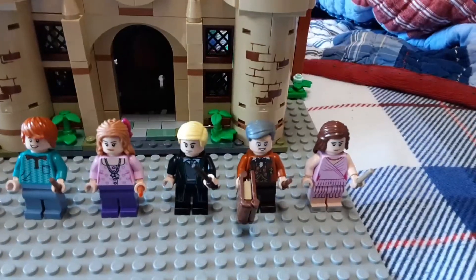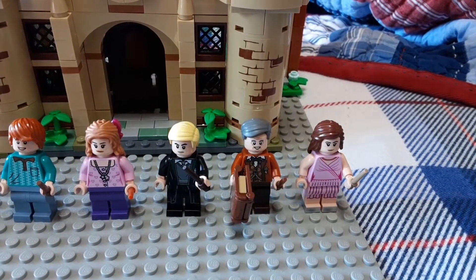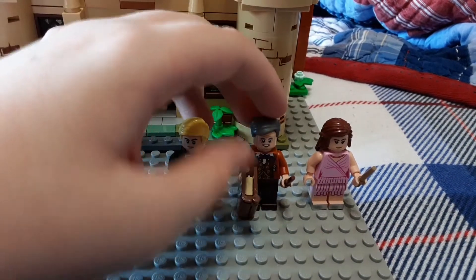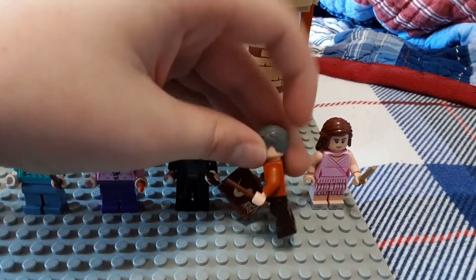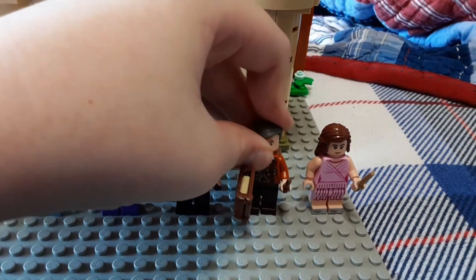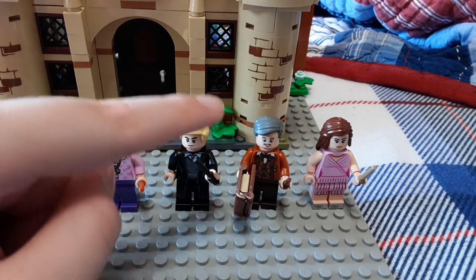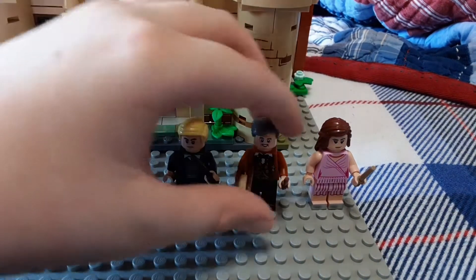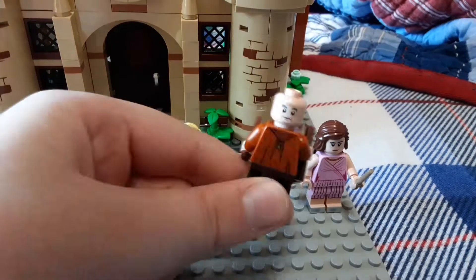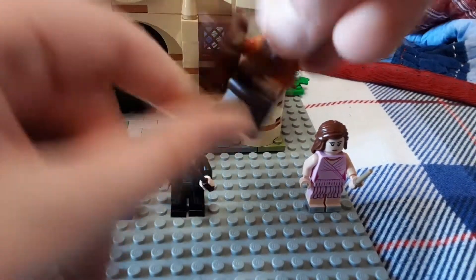Then we have Slughorn himself. We did get him in a Halloween-type figure pack, but I actually think this one is better. We don't have the coloring on the hair to make it look older, but they did a really nice job with the printing, especially on the torso — absolutely outstanding. The leg printing is also nice, and the back printing is there too. This one has a second face, which is pretty nice.